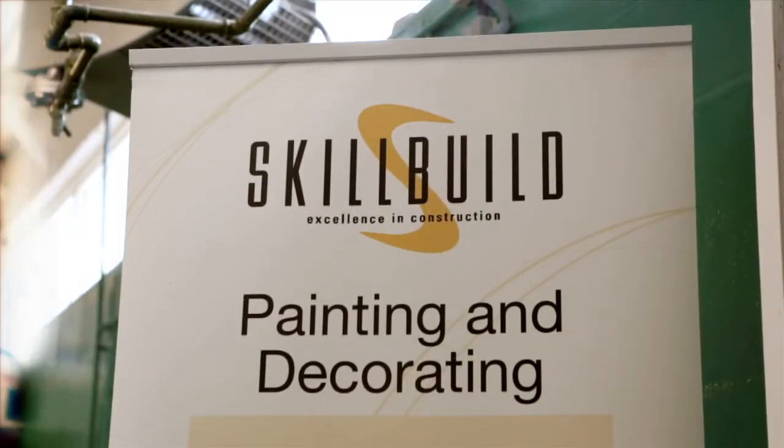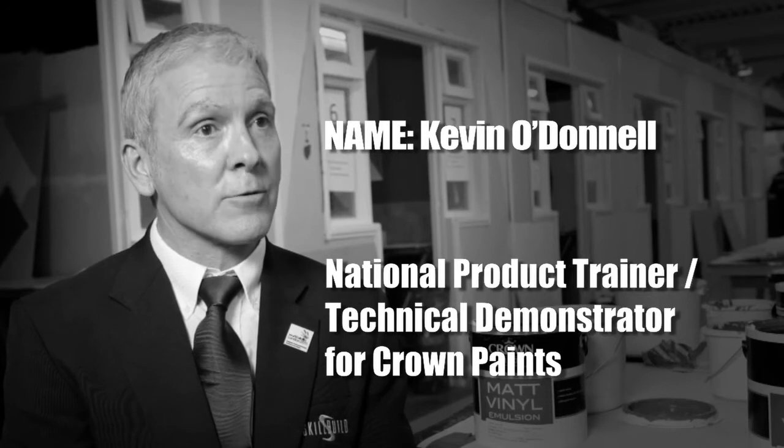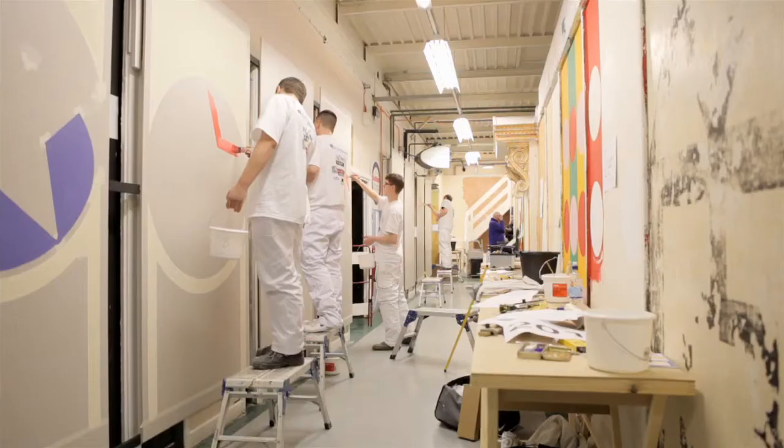My name is Kevin O'Donnell and I work for Crown Paints. My role is national product trainer and technical demonstrator, and I've been looking after the Crown Trade Apprentice Decorator of the Year competition since 2002.